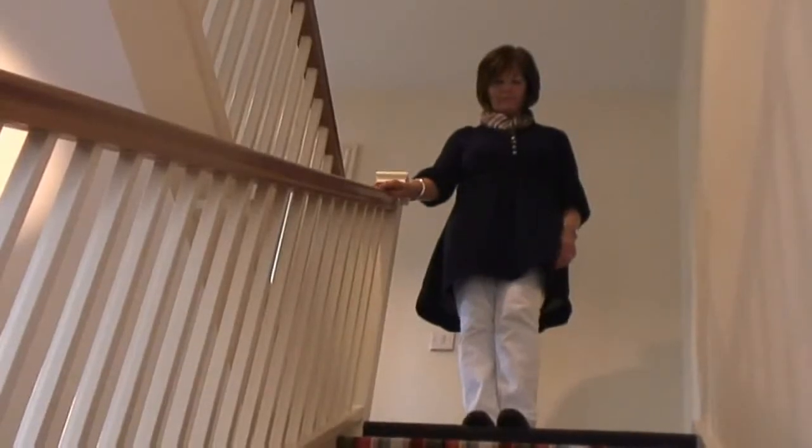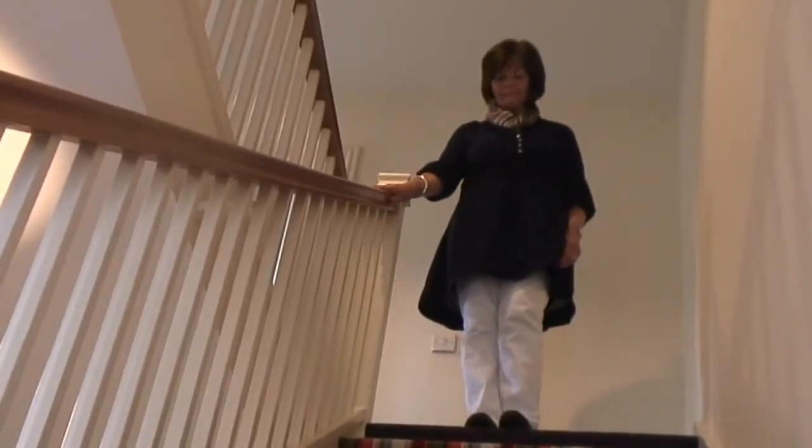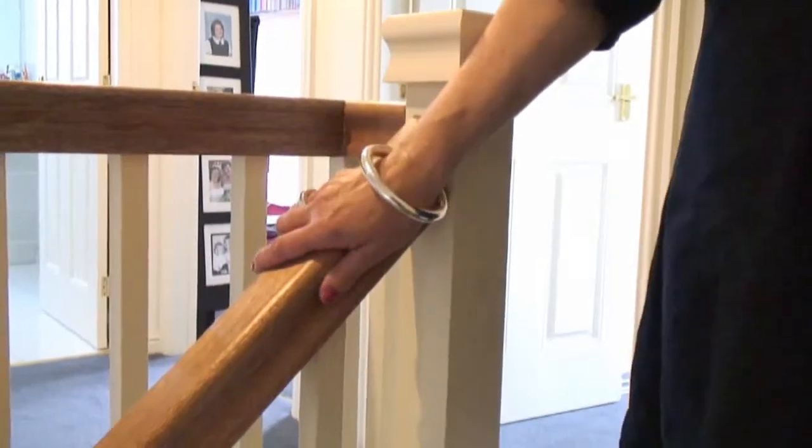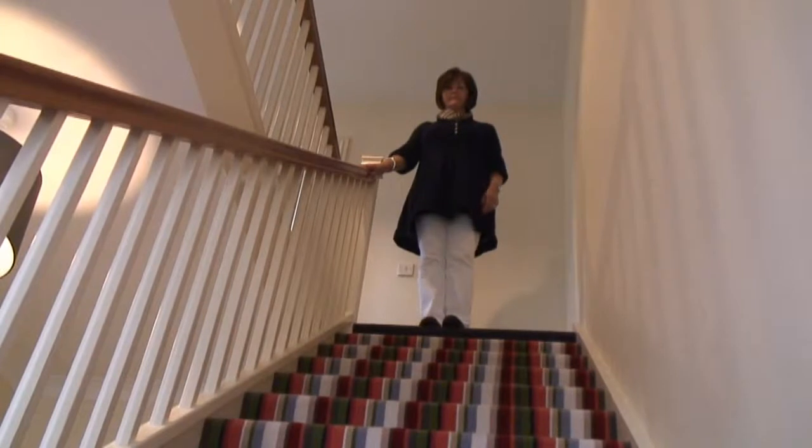Now, Brenda, we're going to look at some safe techniques for coming up and down the stairs. The first thing when you're coming up and down the stairs is to always make sure that you have a sturdy, secure banister rail in place.